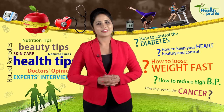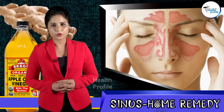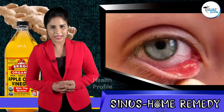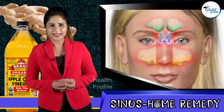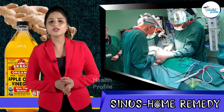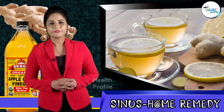Hi guys, welcome to Health Profile. This is Kratika. Sinus problems often occur with the common cold and can leave you with a stuffed up nose, swelling around your eyes, and pain in your face and head. Instead of taking harmful medicines and surgery, using home remedies is more effective and gives you a permanent solution.